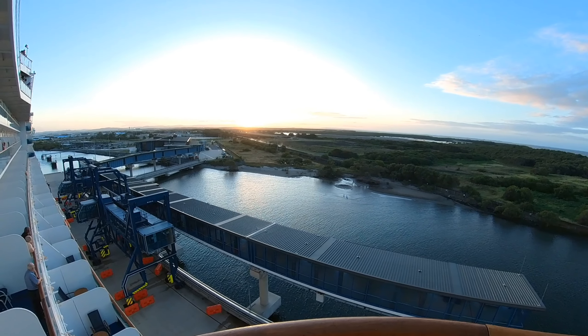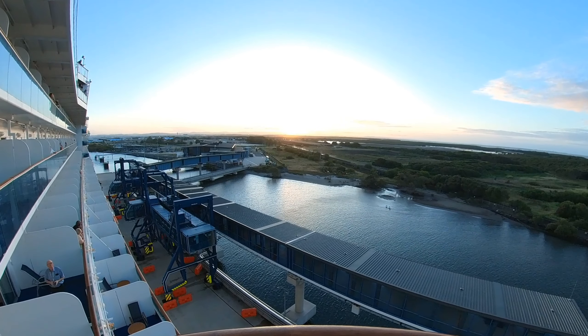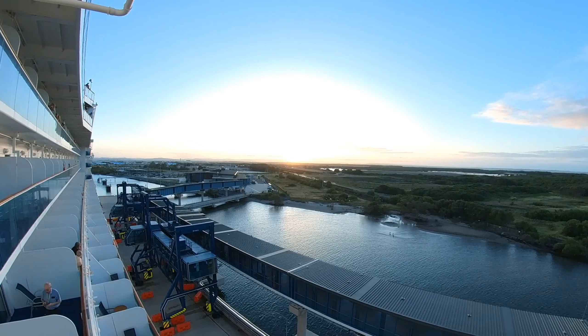Our departure from Brisbane has been delayed due to a tour being late back. It's obviously a Princess-organised tour, because they wouldn't be waiting for anyone who's on a private tour.